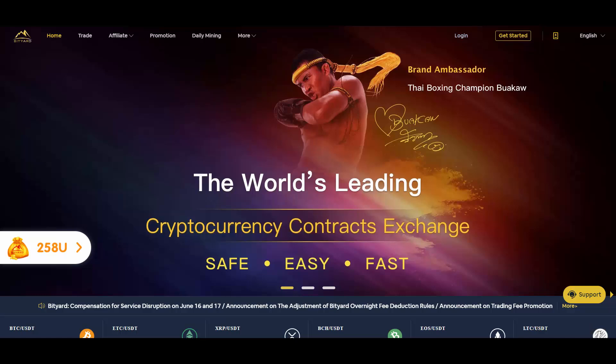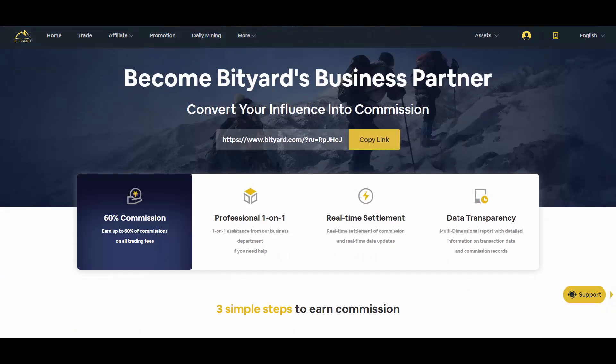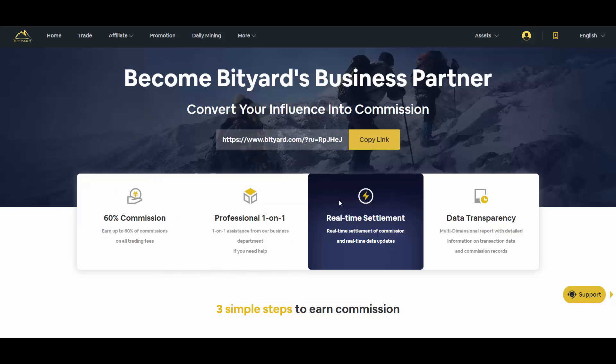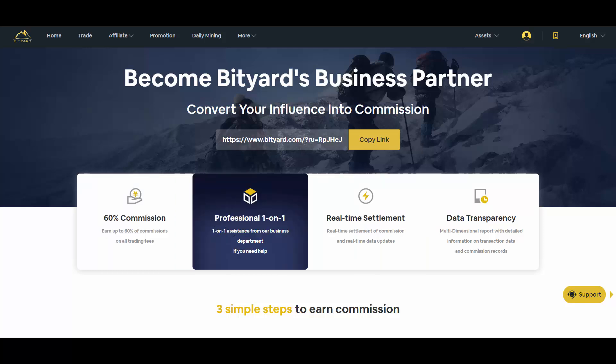With the affiliate program, you can get up to 60% of commissions on all trading fees. So if they collect a fee from your referral, you get 60% of those fees. If someone is trading a lot or with big amounts of money, you can definitely make some decent money.